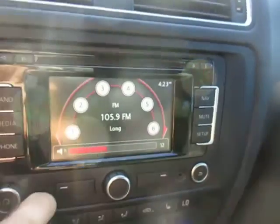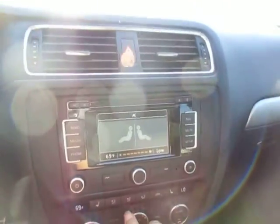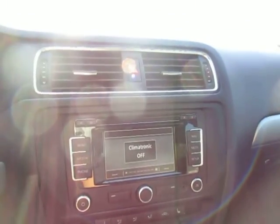Radio works. A/C blows ice cold. Also heated seats — they work as well.